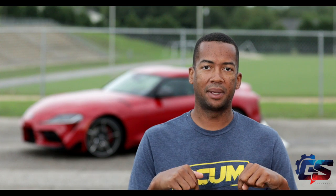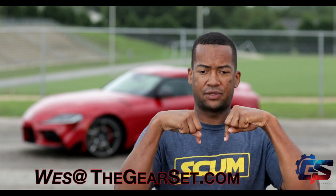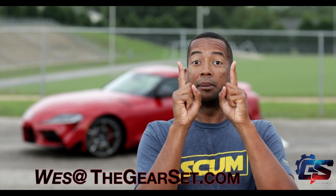So glad we finally got our hands on this thing and I hope you guys enjoyed the review as well. If you have any questions, just comment below or go ahead and email me at the email address shown on screen.